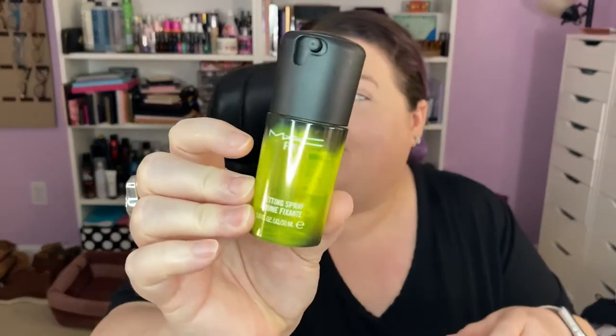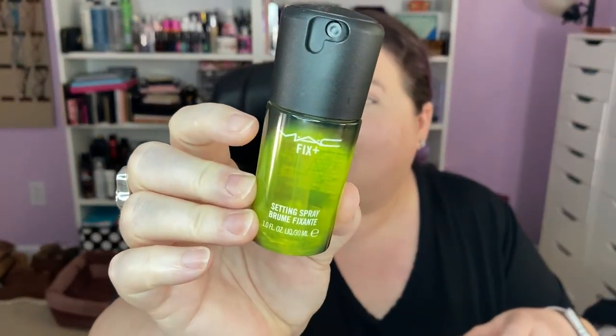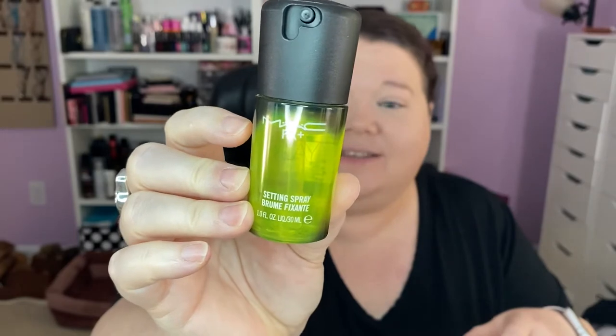He also bought me a MAC Fix Plus — it's the citrus scent, lime and orange, I think. He said they had a lot of different scents and so he went with the citrus. I love it so much. Plus a bath thing and some other stuff like that. The stocking this year: 10 out of 10.